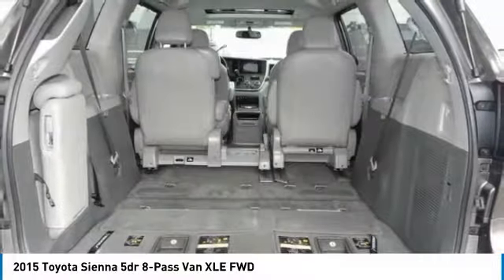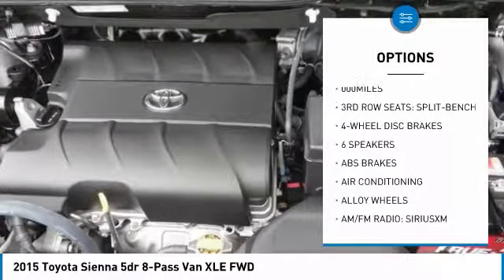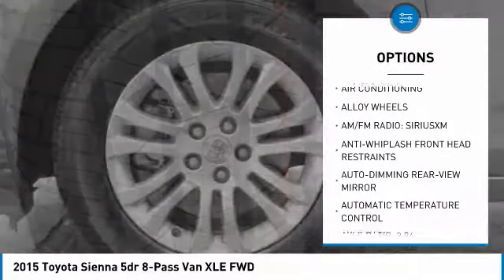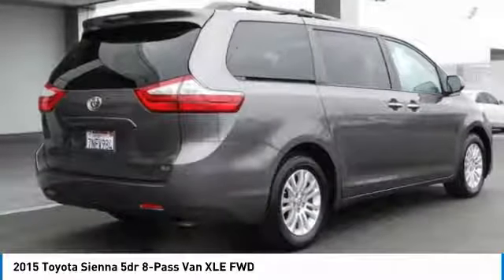Here are some of this vehicle's great options: power passenger seat, traction control, air conditioning, dual airbags, alloy wheels, power steering, four-wheel disc brakes, CD player, compass, and electronic stability control.